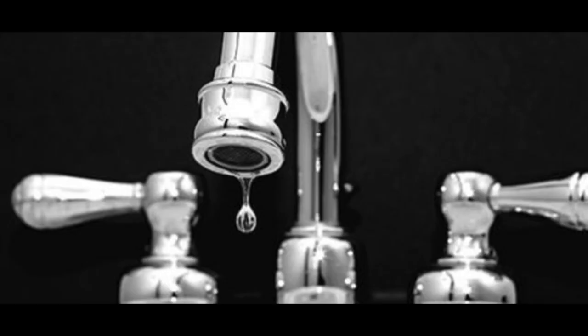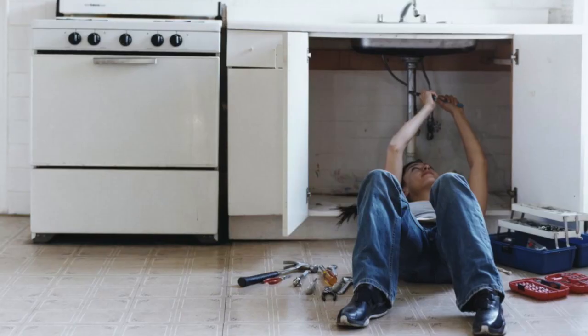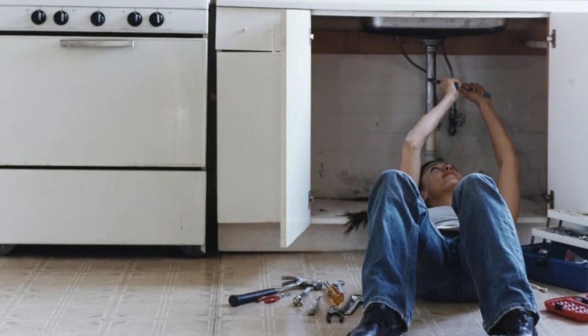Number three, fix all leaking faucets. If a serious buyer notices a leak in a faucet, they may start to wonder what other items you may not have addressed and are there any other leaks in the house.